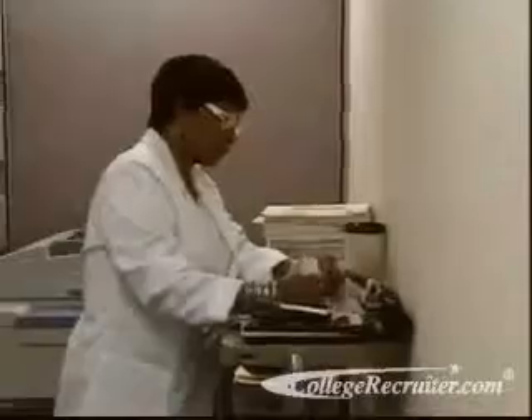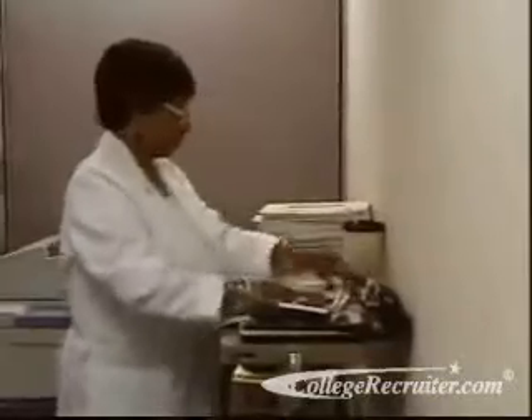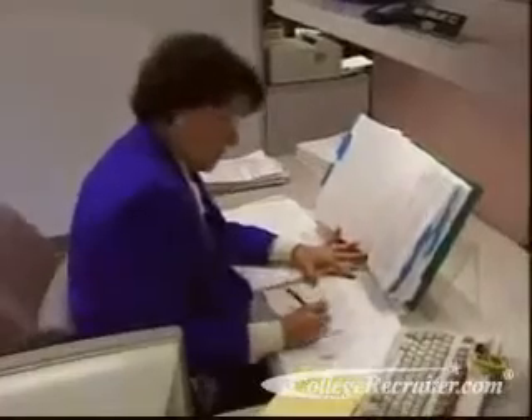This career offers satisfaction not only in the challenges that arise on a daily basis, but also in the knowledge that medical records technicians are helping provide high-quality patient care.